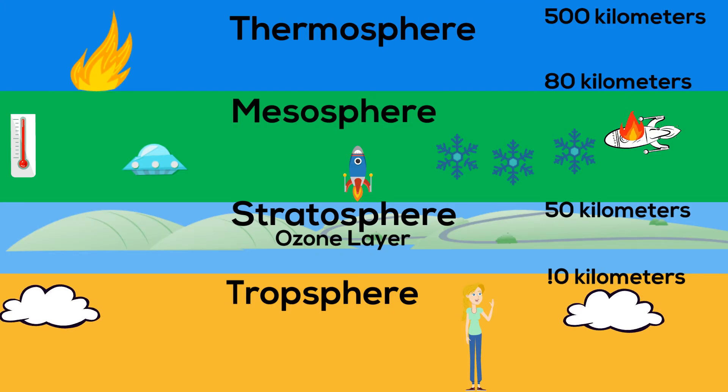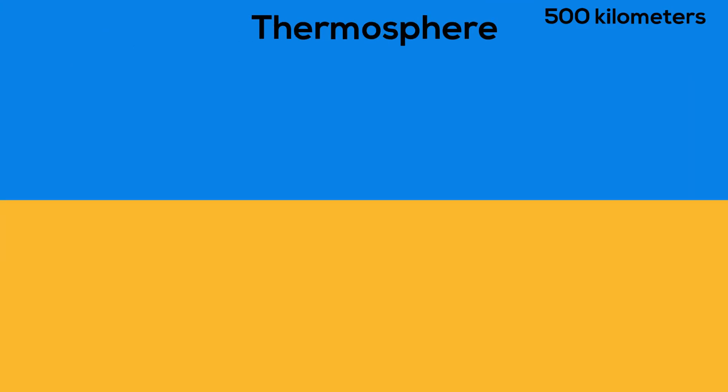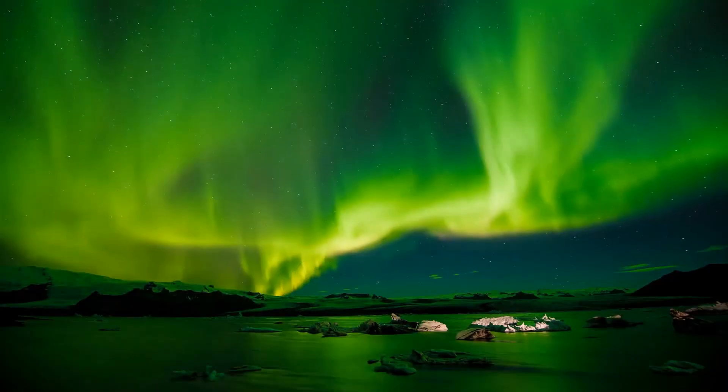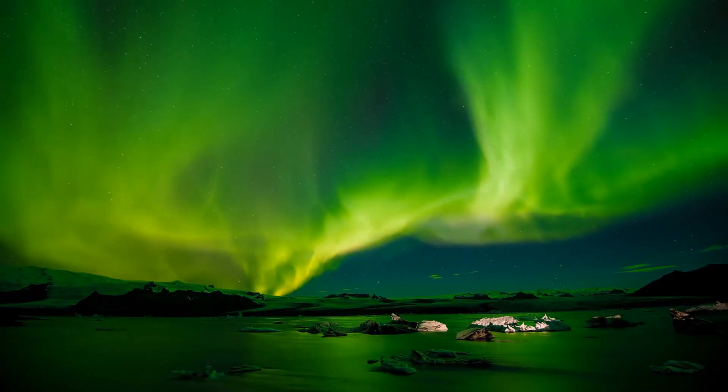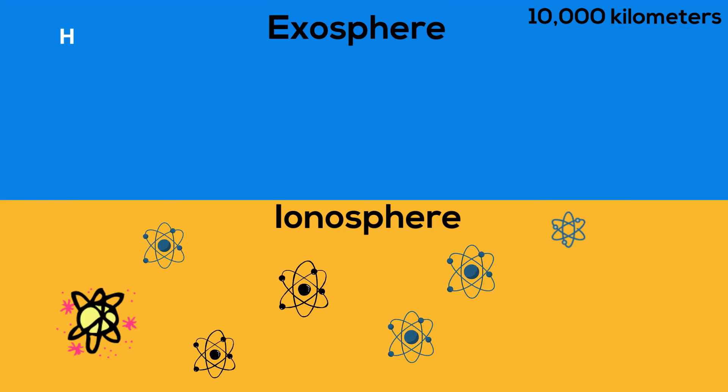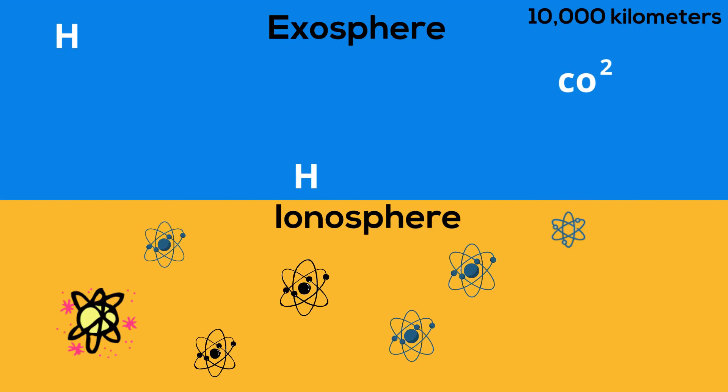Two additional layers of our atmosphere are the ionosphere, which is full of electrically charged atoms and is home to the northern and southern lights, and also reflects back radio waves; and the exosphere, which is the outermost layer of our atmosphere and stretches almost 10,000 kilometers into space. It is composed of helium and several heavy molecules like carbon dioxide, but they are spread very far apart. It is also home to satellites.